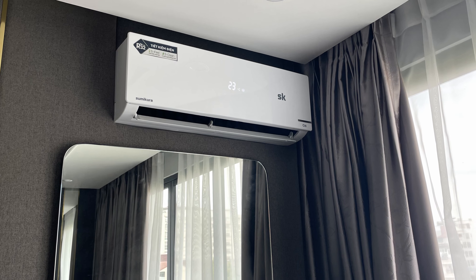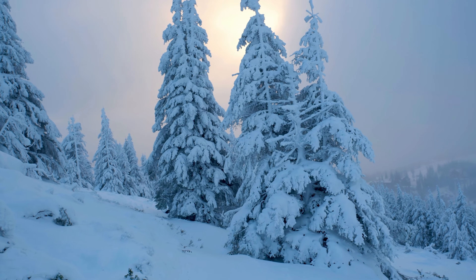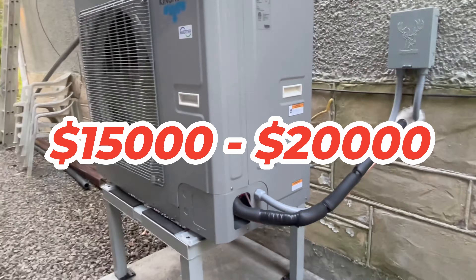Larger and more powerful HVAC units suitable for bigger homes or extreme climates are also more expensive. Extreme cold weather heat pump models can operate at temperatures as low as negative 15 or even negative 25 degrees Celsius, and these tend to cost in the $15,000 to $20,000 plus range, including installation.